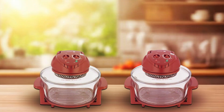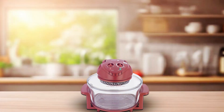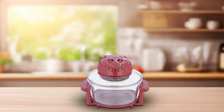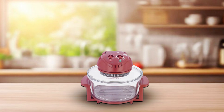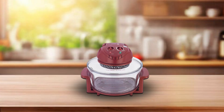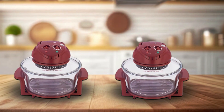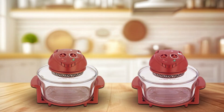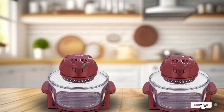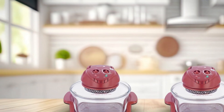Its intuitive controls and preset cooking modes make it easy to use, whether you're baking, roasting, broiling, or air frying. Built with quality and durability in mind, the Fager Halogen Tabletop Oven is designed to withstand the rigors of daily use. Its easy-to-clean interior and removable accessories make maintenance a breeze, so you can spend less time cleaning and more time enjoying your culinary creations. And with its affordable price point, the Fager America Halogen Tabletop Oven offers incredible value for its performance and features.